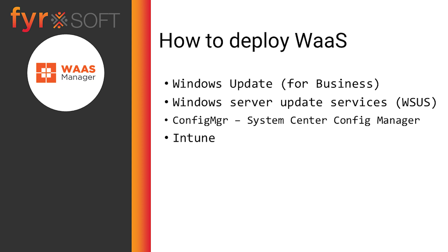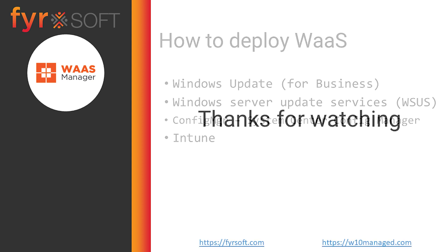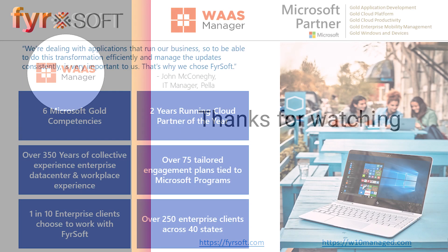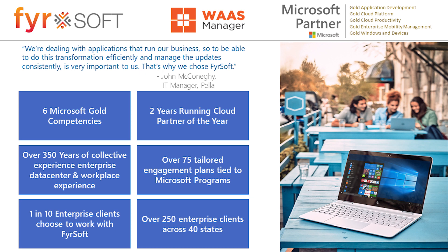Now that you know what WaaS, Windows as a Service, is and why you need it, it's time to start thinking about the whole process of updating your environment when a feature upgrade rolls out. There are several tools to manage the actual pushing of the content, but nothing to manage the timing, communication, and readiness of your environment for the next feature upgrade. More on that in upcoming videos on this channel. This is Josh from Firesoft saying thanks for watching.